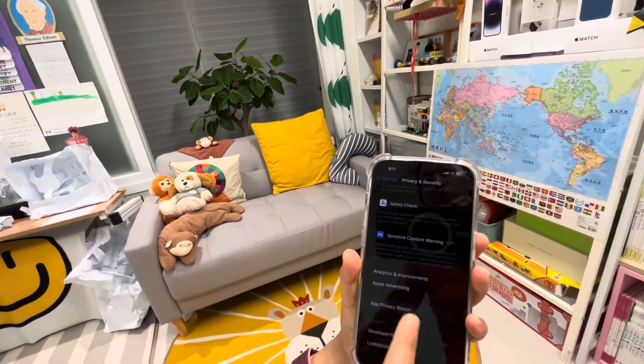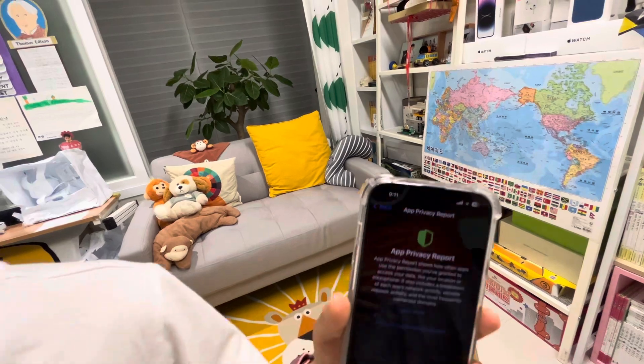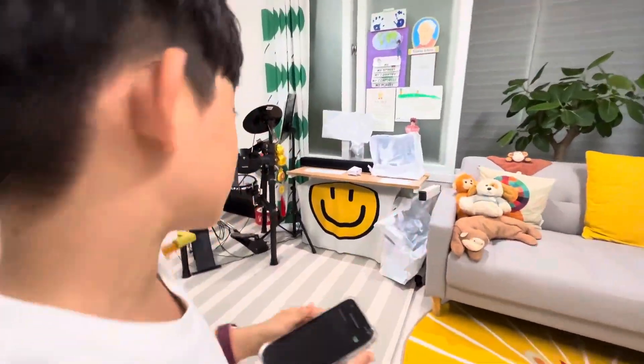Make sure Privacy Report is on — if it's on, your privacy is more secure and it also saves battery life. For Developer Mode, make sure this is on as well.